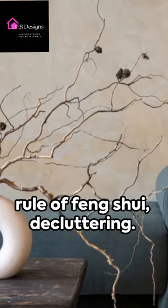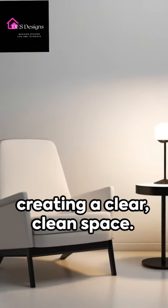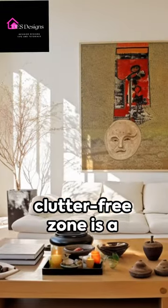Now, on to the golden rule of feng shui: decluttering. It's all about creating a clear, clean space. Remember, a clutter-free zone is a happy zone.